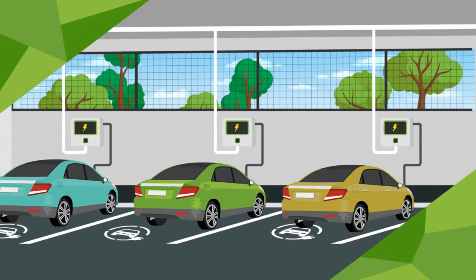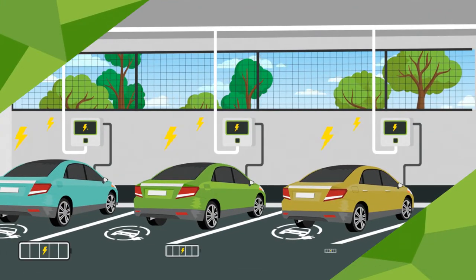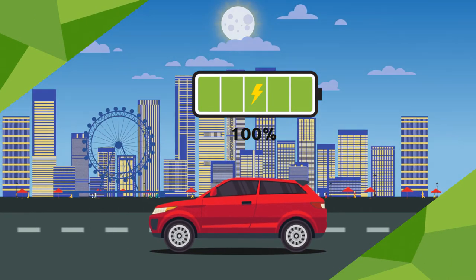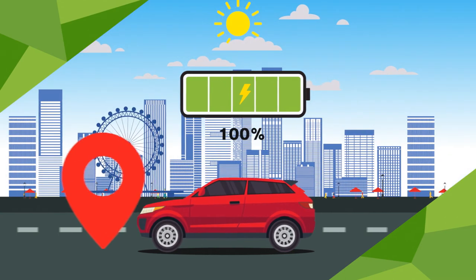The second is an alternating current, AC charger, which are more commonly used in residential, fleet and inner city locations. AC chargers are perfect for topping up your vehicle when you need to drive shorter distances or for charging overnight.